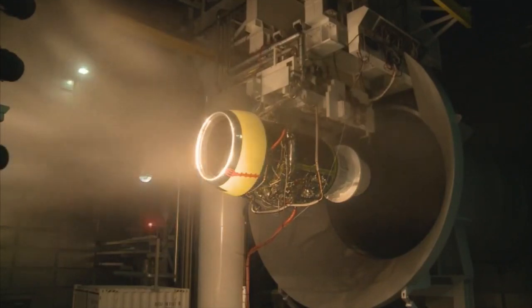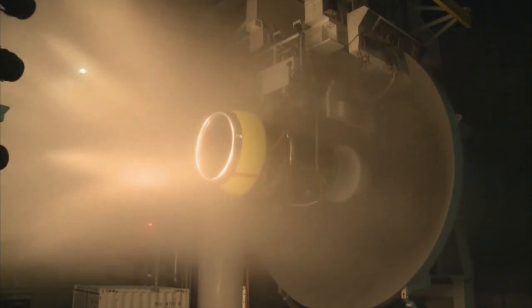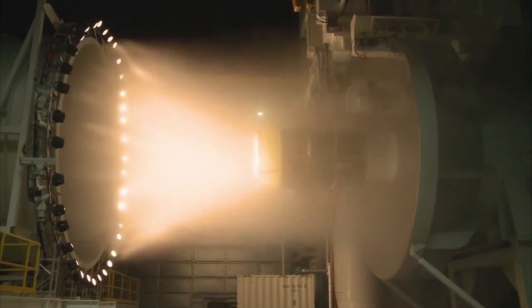We've finished icing tests, we completed the altitude test in the tank, and we continue to go through the certification of the engine.